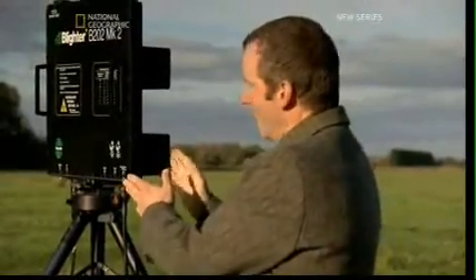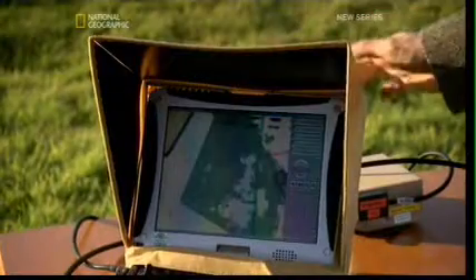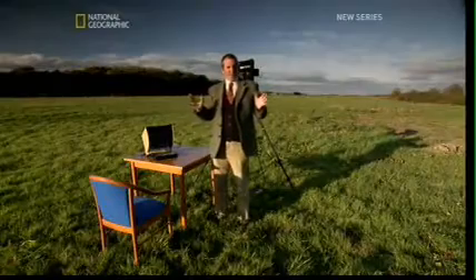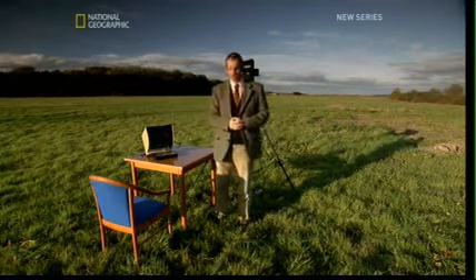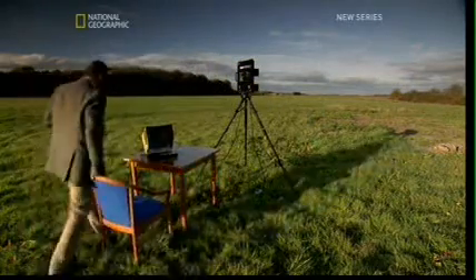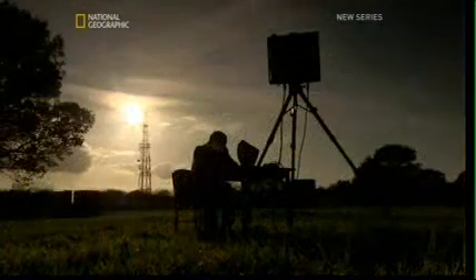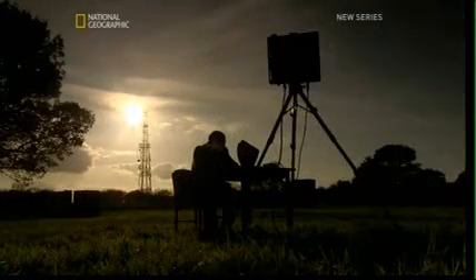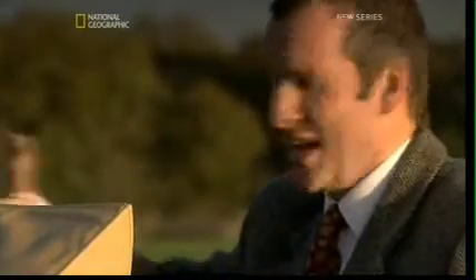Using modern equipment, here's my version of that historic day. In here we have a radio transmitter and a detector, and over here we have a display screen. Back then the equipment would have been much bigger, but the principle is exactly the same. The transmitter emits short pulses of radio waves. I'm beaming radio waves across 90 degrees in that direction.